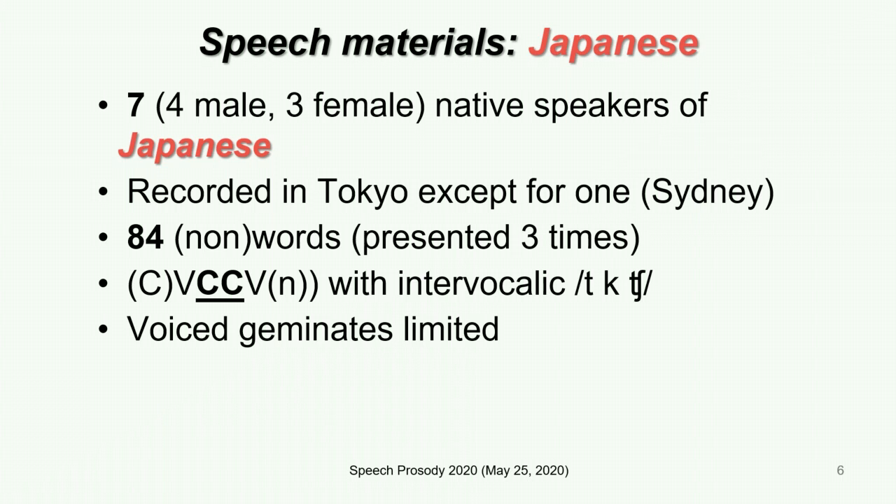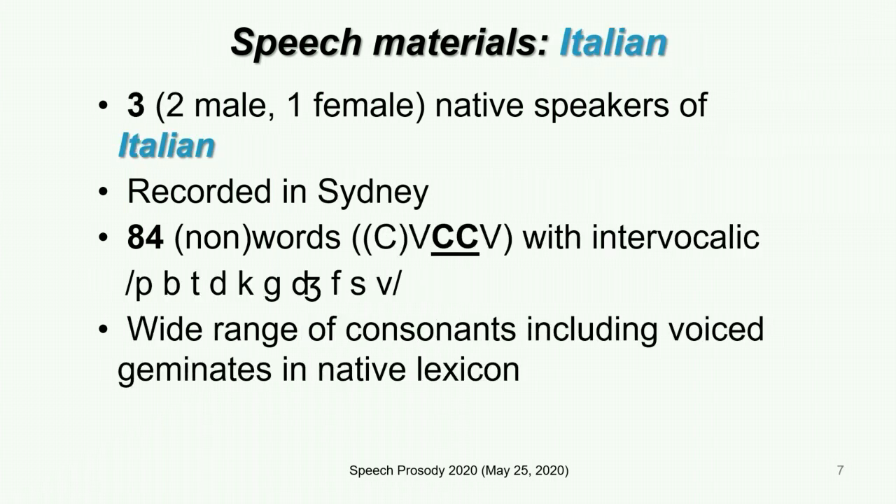To prepare the Japanese speech materials, we recorded seven Japanese speakers who read words and non-words with word-medial singleton and geminate. For the Italian stimuli, we recorded three speakers who read words and non-words with a wide range of word-medial consonants including voiced geminates.